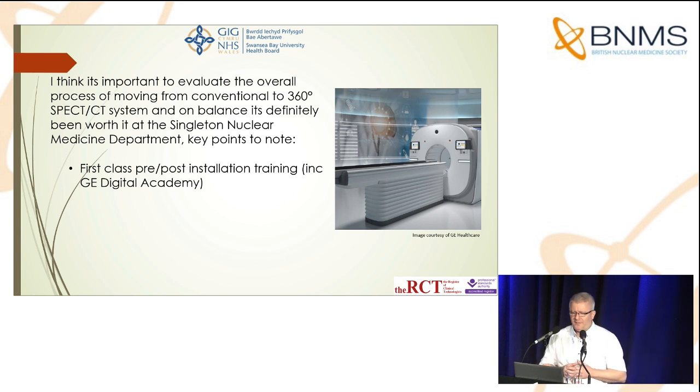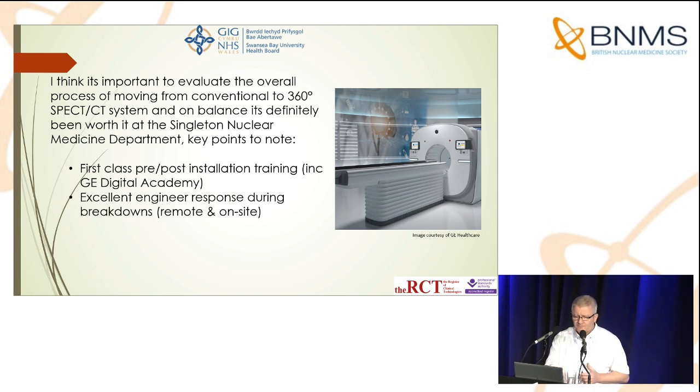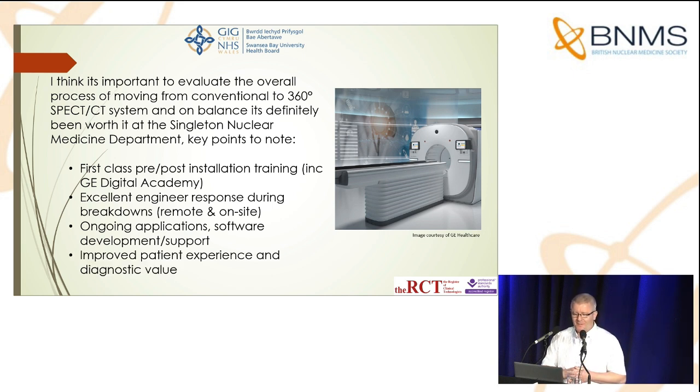In summary, I think it's important to evaluate the overall process of moving from a conventional 2D planar system to a 360-degree SPECT CT system. On balance, looking back over the last two years, I think it's definitely been worth it for the Singleton nuclear medicine department. Key points to note: we had first-class pre- and post-installation training, which is absolutely key when entering a totally new environment. We have had excellent engineer response during breakdowns, both remote and on-site. There is ongoing application software development and support — I think we're still in early days and there's a lot more to come. And finally, most importantly: improved patient experience and diagnostic value.